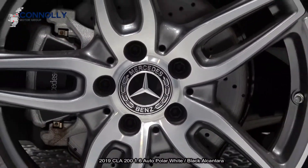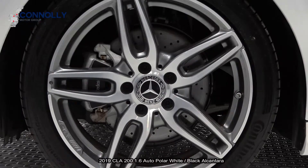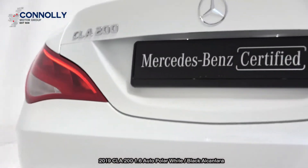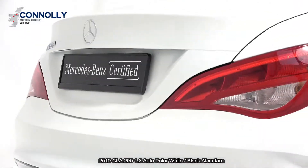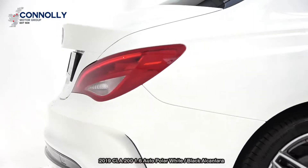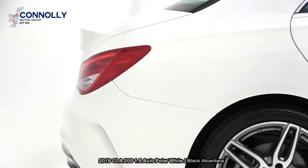Electric sunroof, AMG body styling, remote boot release, cruise control, start-stop technology, leather multi-function steering wheel together with your paddle shifts to facilitate your manual drive, and much more.